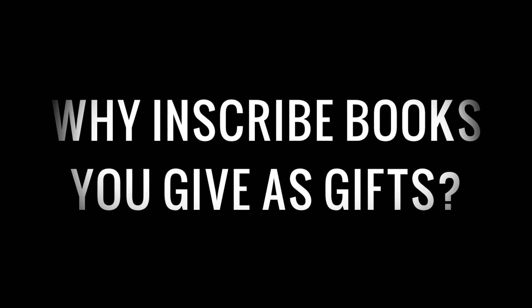Giving someone a book with a personalized message inside is one of the most thoughtful gifts you can give somebody. So why inscribe books that you give as gifts? Presumably, if you're giving someone a book, it's because you've already read it yourself, you really enjoyed it, and knowing what you know about that person, you really think they would enjoy it as well. Or because you know a lot about that person, you did some research, you found this book, and you really think it might be up their alley. The point is, giving someone a book is one of the more personal gifts you can give, but if you don't put a personal message inside it, you're kind of missing an opportunity.